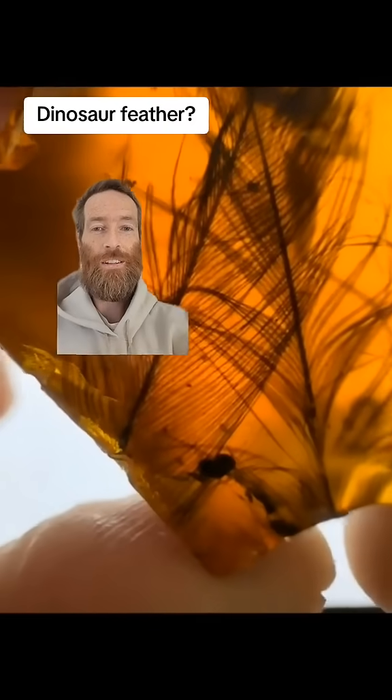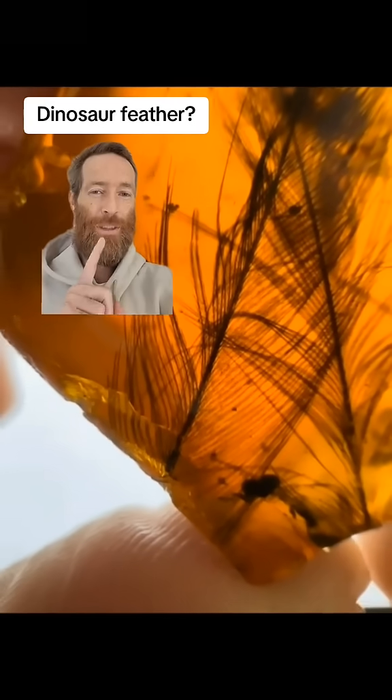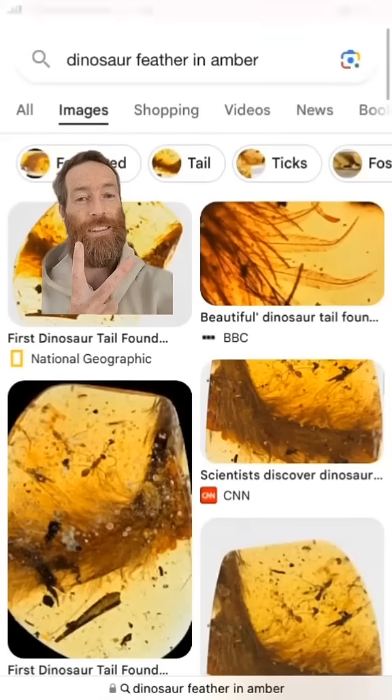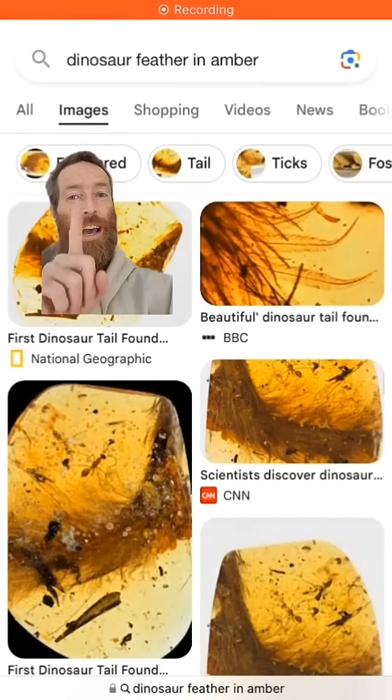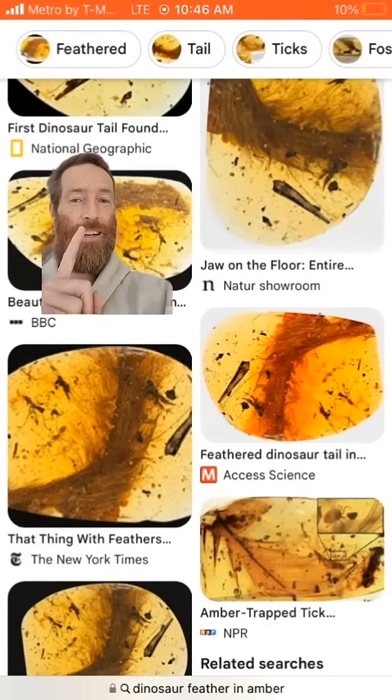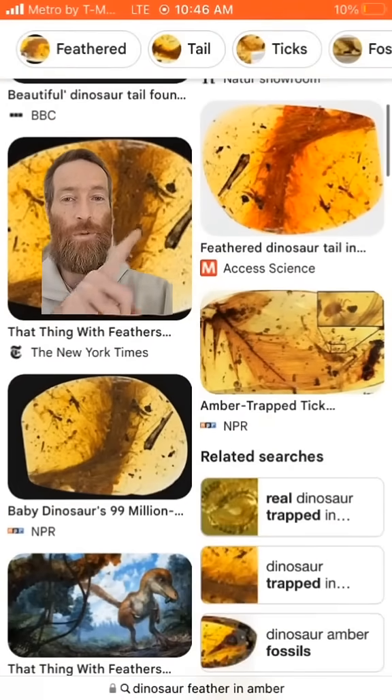This is a double feather in amber from the time of the dinosaurs, from Myanmar. It could be a dinosaur feather or it could be a bird feather — they both existed at the same time. Hard to tell, but I googled 'dinosaur feather in amber' to show you all the feathers that have been found in amber of dinosaurs in the world.